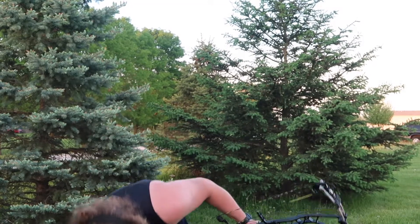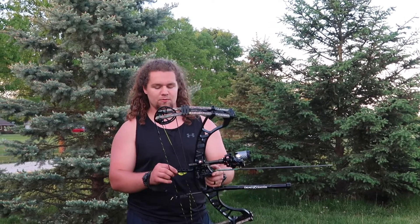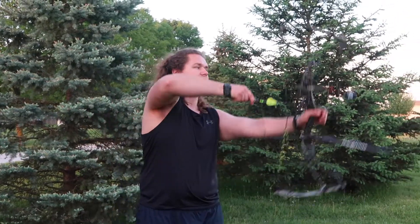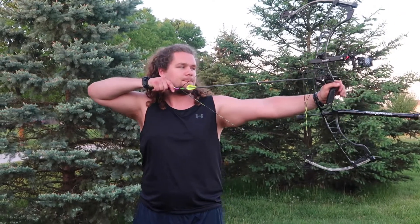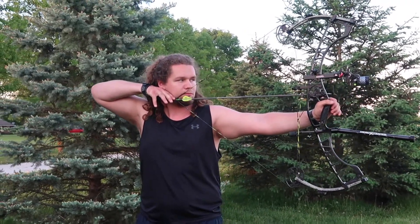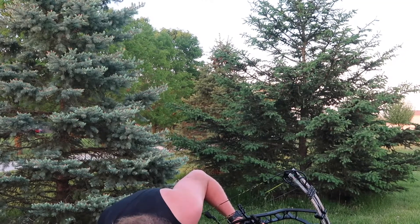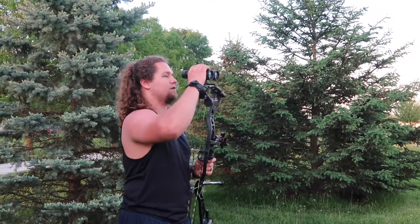That one was way to the left too. The problem is it was windy earlier and it was blowing my arrows. Now it's not windy at all, but I don't really want to touch the sight. Here is shot numero tres. That was a little bit better. I'm going to check how this group is turning out very quick.